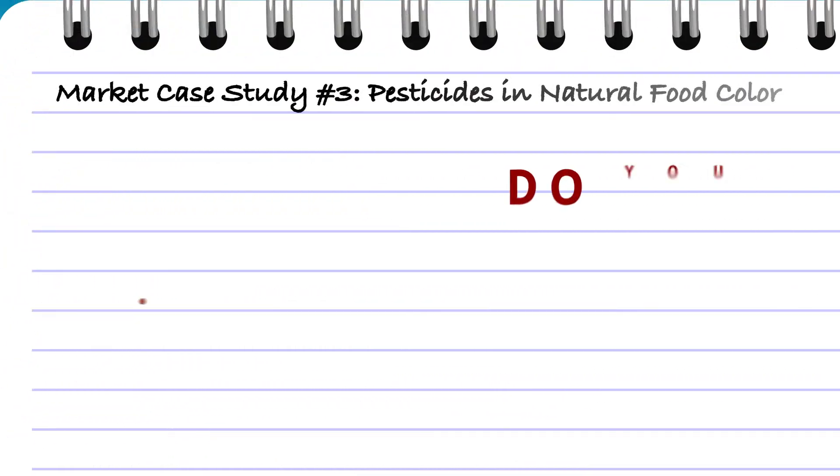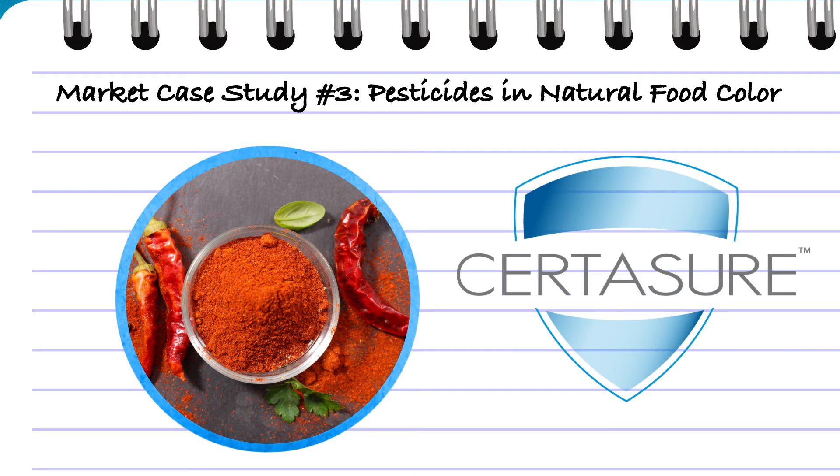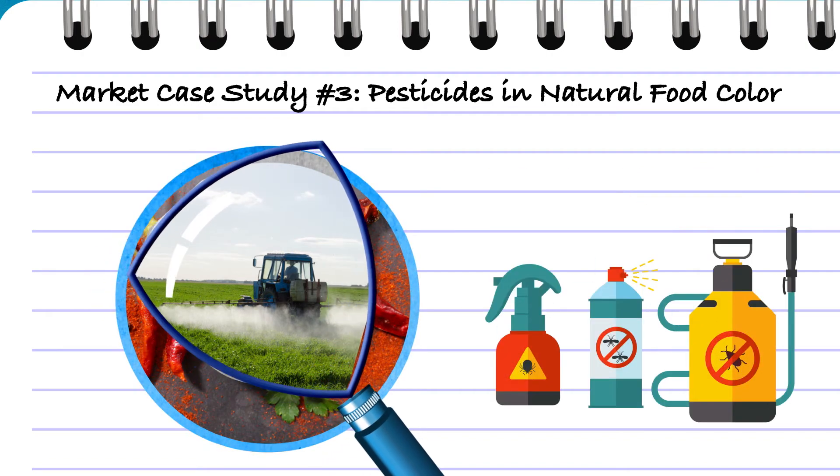Do you really know if your natural ingredients like colors are completely free from pesticides like glyphosate and herbicides? The CertAssure program is currently screening for over 300 different pesticides and is continually adding new ones as they arrive on the market.